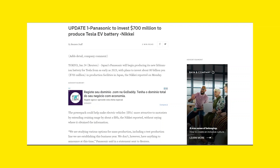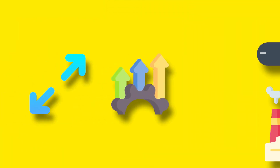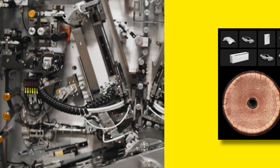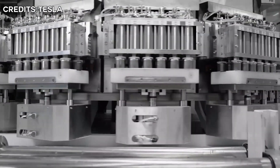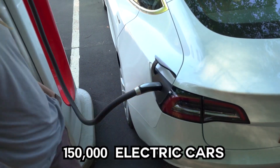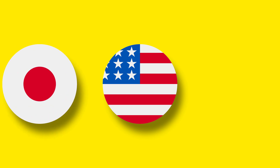In January, Panasonic revealed its plan to spend $700 million to upgrade and expand its battery factory in Japan's Wakayama Prefecture to produce the latest Tesla 4680 battery cells. When finished, the factory will be able to produce roughly 10 gigawatt-hours of new batteries every year — sufficient to power about 150,000 electric cars — representing about 20% of the company's overall battery production capacity across its US, Japan, and other facilities.